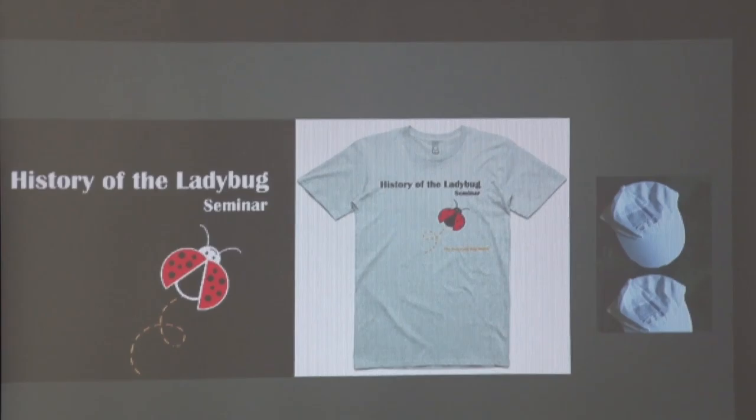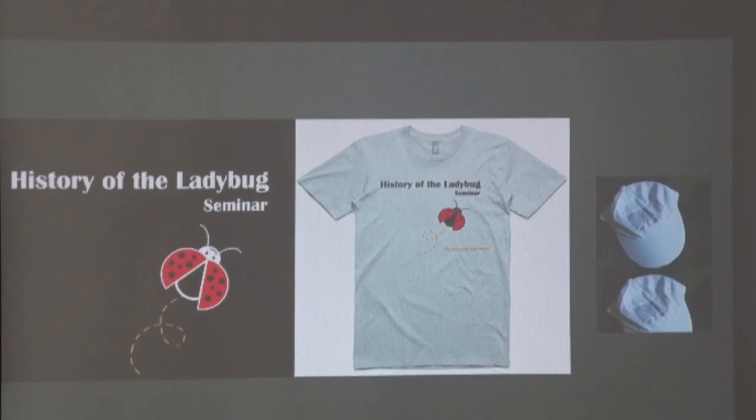What we have here is a slideshow presentation. I'm going to take you through the history of the ladybug, starting from the very first ladybug going all the way up to the most recent. These are t-shirts and hats we're giving away if you fill out a one-page seminar sheet. Jo over there has the survey — you fill it out, no name required. I just want feedback so I can improve the presentation next year.